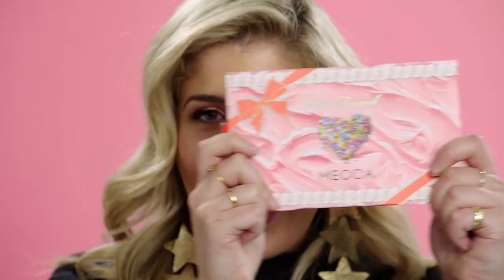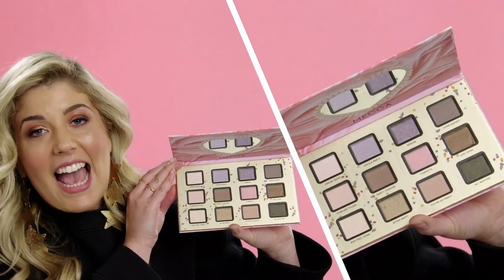The first product I have for you guys is the Too Faced Loves Mecca Funfetti Palette. How can you not love this little guy? We have 12 amazing shades and it's an Australian exclusive. What I love most about it is that it feels like you're celebrating your birthday all year round.